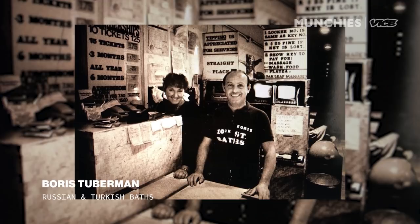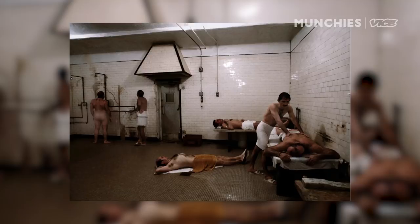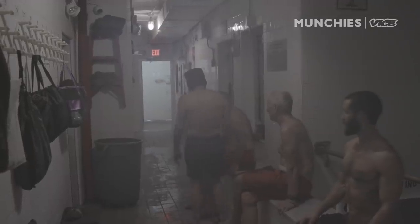I'm Boris's granddaughter. My grandpa's from Moscow. My grandpa came to New York in the 70s. So when he found this location, he was like, this is perfect — this is where it has to be. And his partner David, and them together made it what it is now.